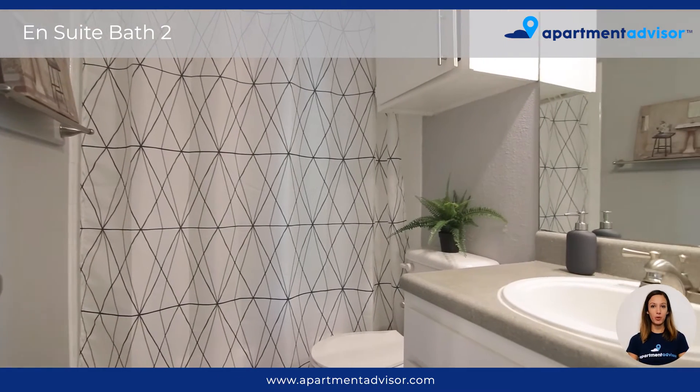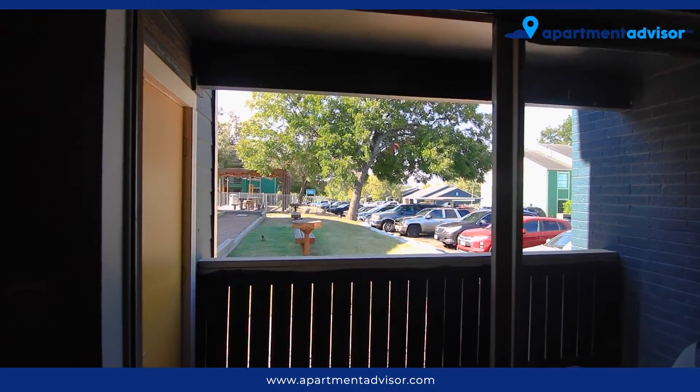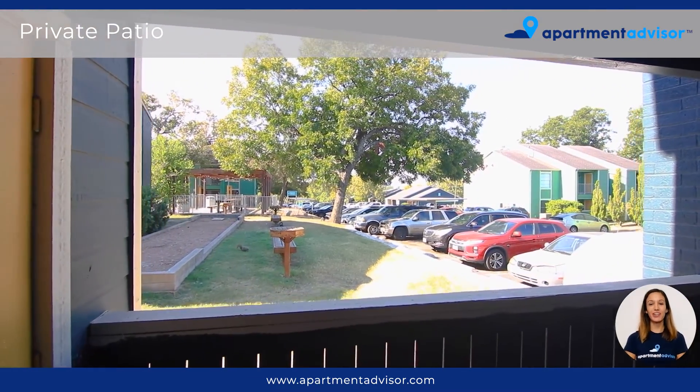Here we have the ensuite bathroom of the second bedroom, which has an additional overhead storage cabinet. The covered private patio offers a place to get some fresh air and overlooks the grounds.